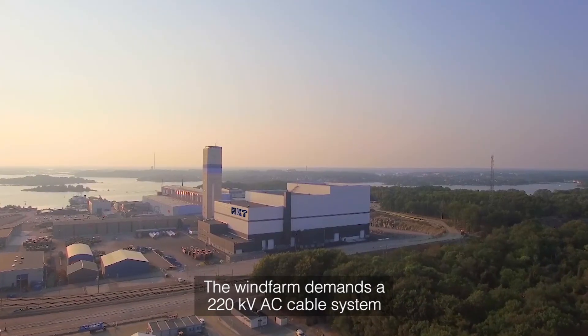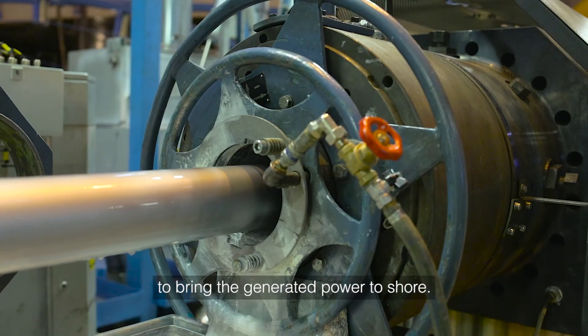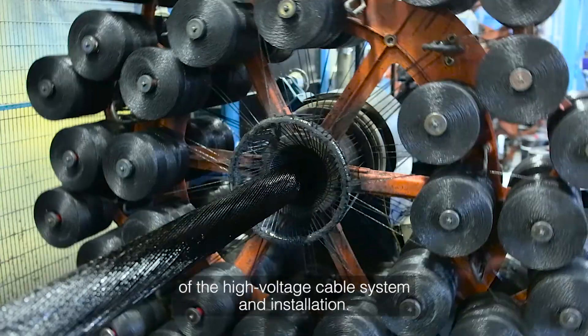The wind farm demands a 220 kV AC cable system to bring the generated power to shore. NKT was selected as a turnkey supplier of the high voltage cable system and installation.